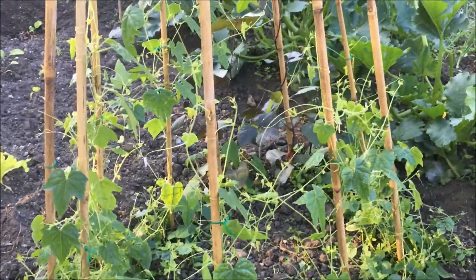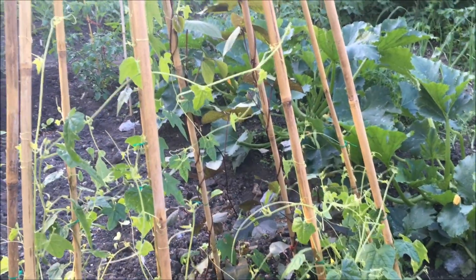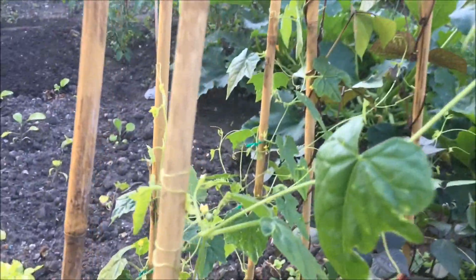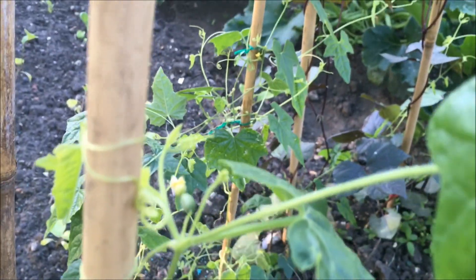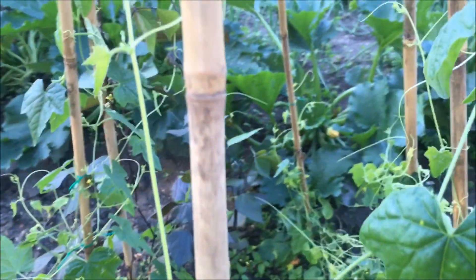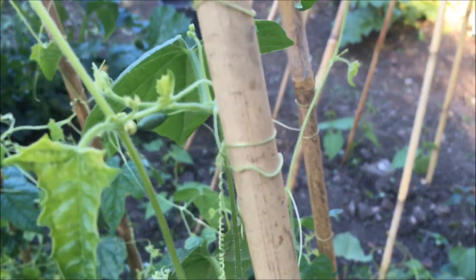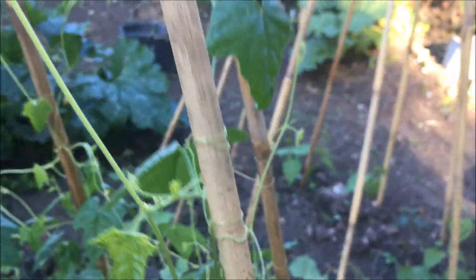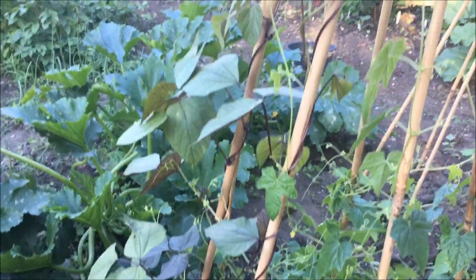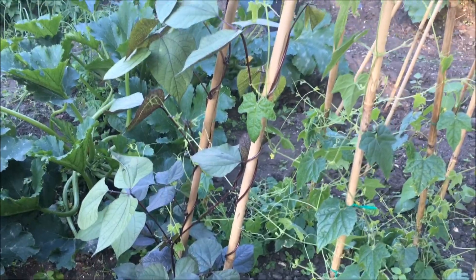Here we have cucamelons — something new I'm very much looking forward to trying. There's one there — they are still very, very tiny but they've established nicely. Next to them just on the corner we have some lab lab beans — we didn't get super germination with those so we've just got a few of those.